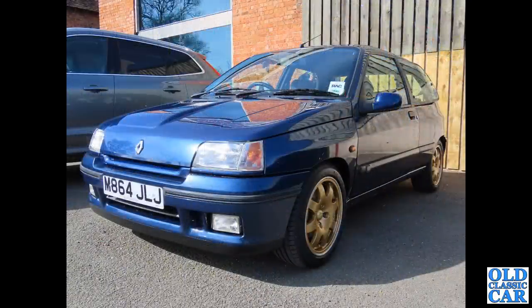Not just any Renault Clio — this is a Renault Clio Williams 2, one of the Williams-prepared cars: tuned up, tweaked, modified suspension and so on.